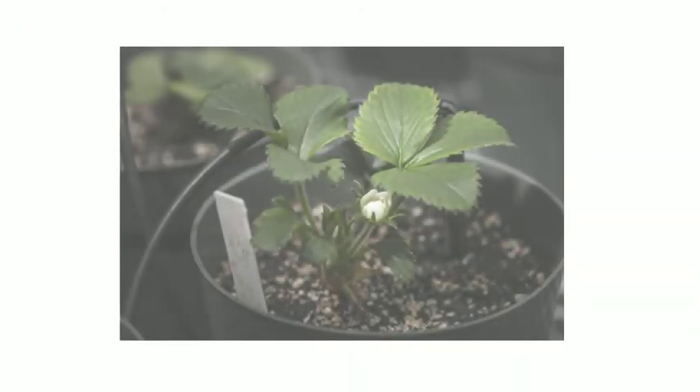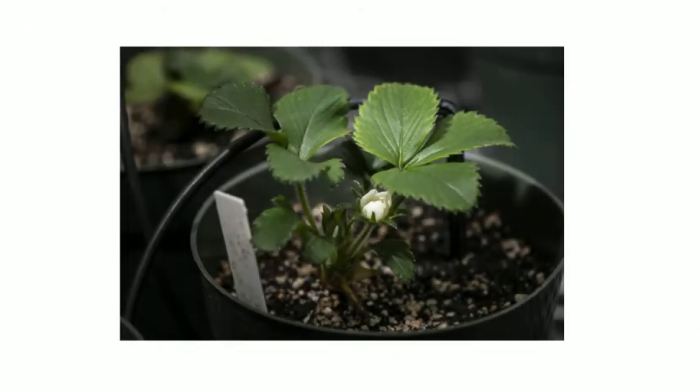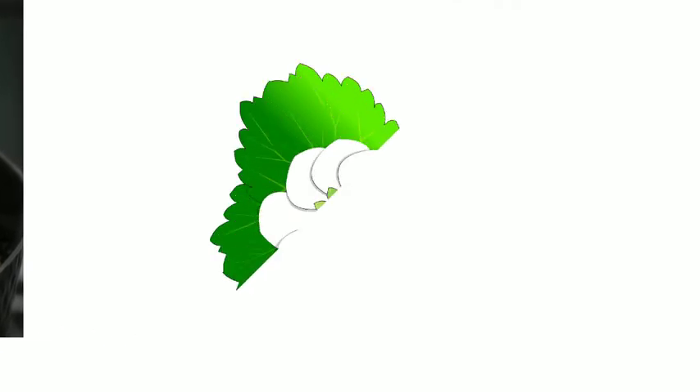When my seed germinates, I'll send the stem and leaves up out of the ground. These leaves will continue to grow and get bigger to catch sunlight so I can make food for myself through photosynthesis.